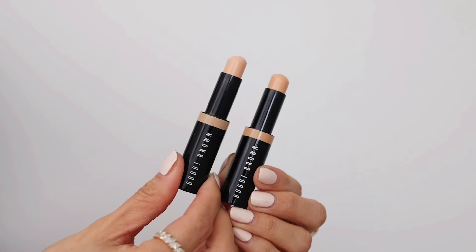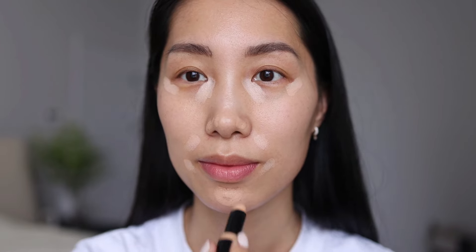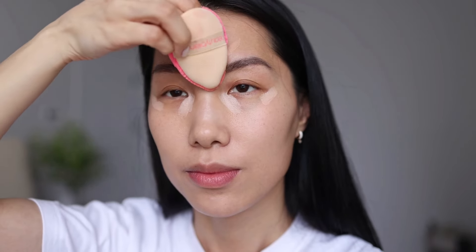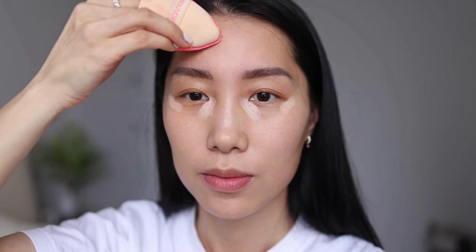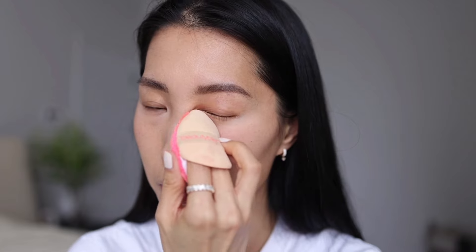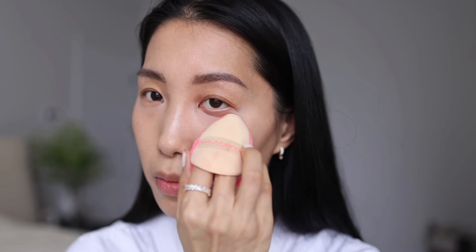For today's look I will skip my foundation — it's going to be a natural complexion. I'll be using only Bobbi Brown Skin Concealer Stick; my shades are 3 Warm Ivory and 7 Warm Beige, used for different skin areas. These creamy sticks provide long-lasting medium coverage — just enough to cover some dark circles and dark spots on the cheeks. I apply the concealer with my beauty blender for an even and natural finish. I just focus on my under-eye area and around my mouth — those are my trouble areas.